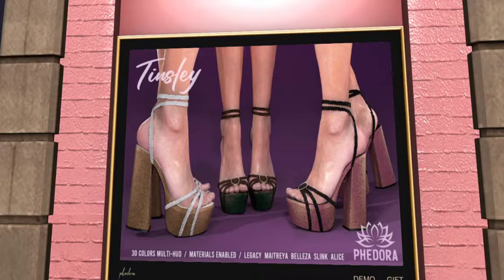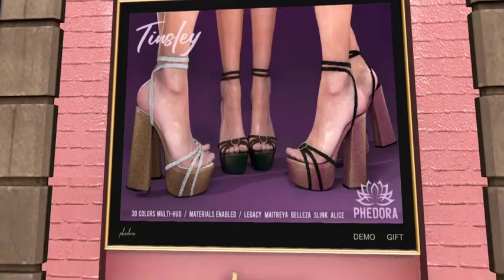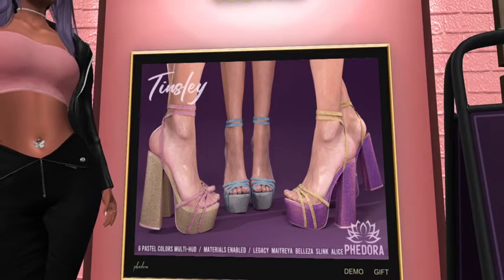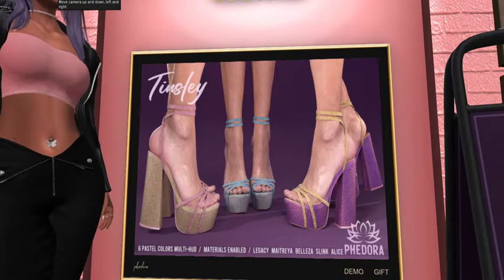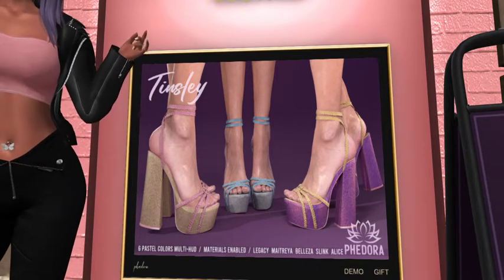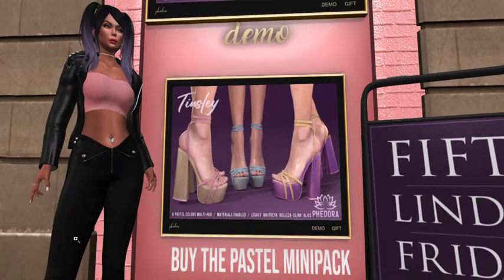It fits, it's 30 colors, multi HUD, materials enabled. Fits the Legacy, Maitreya, Beleza, Slink, and Alice bodies — 30 colors, holy moly! And then on the lower HUD they have a six-color pastel mini HUD, also materials enabled, fits Legacy, Maitreya, Beleza, and Slink.